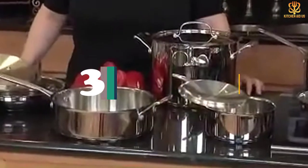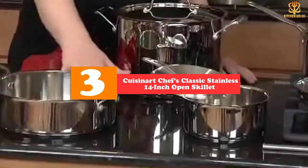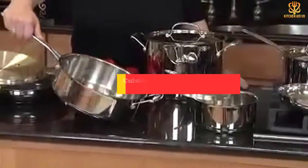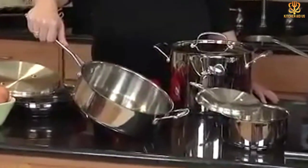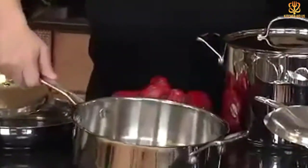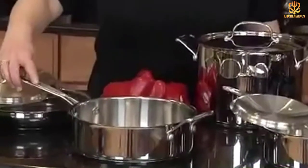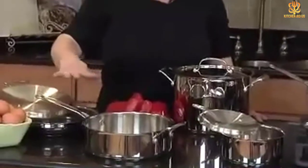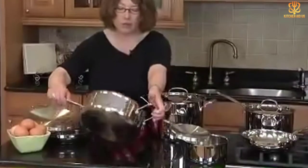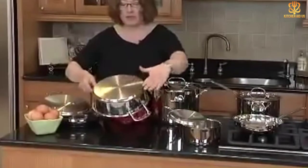At number 3, we have the Cuisinart Chef's Classic Stainless 14-Inch Open Skillet. Stainless steel is an ideal choice for cookware because of its non-reactive quality and durable finish that stands up to sharp cooking tools. This classic skillet is made from 18/10 stainless steel and features riveted cast aluminum handles that make it easy to transport on and off the stove. The encapsulated aluminum base provides quick and even heat distribution, and the entire pan is oven-safe up to 550 degrees.